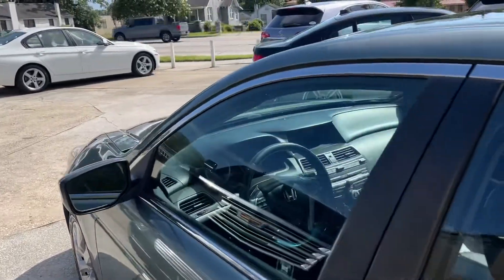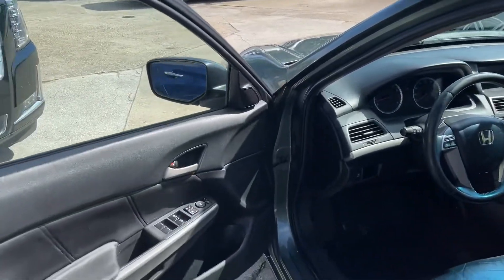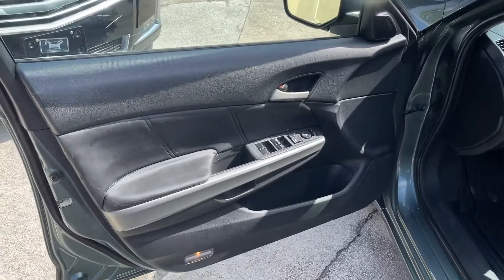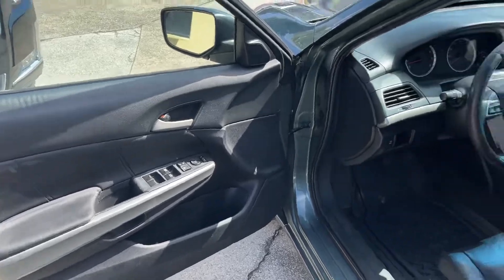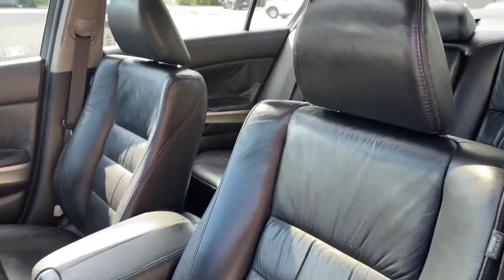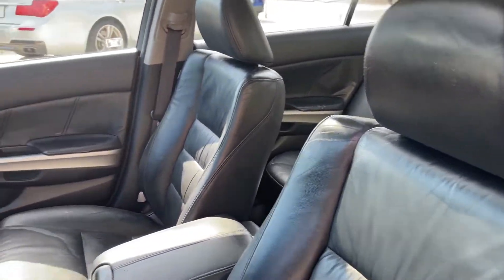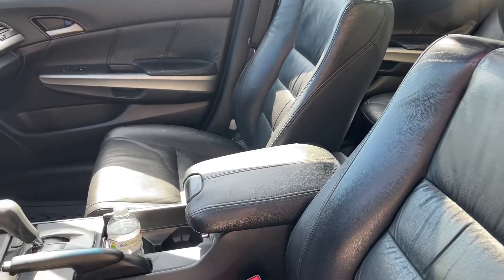Let's take a look at the interior. You've got the ebony black interior, power windows, power door locks, power mirrors, power seat. It's got rubber mats, and look at the seats — they're just nice and clean. The car smells good, it's in really nice shape, and it even has heated seats.